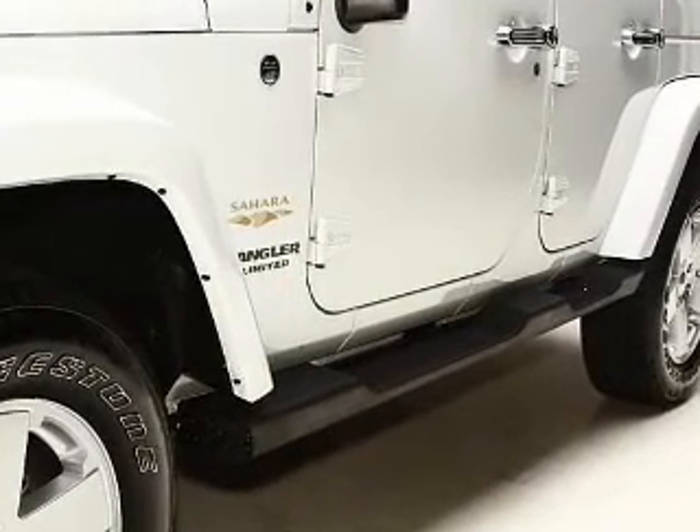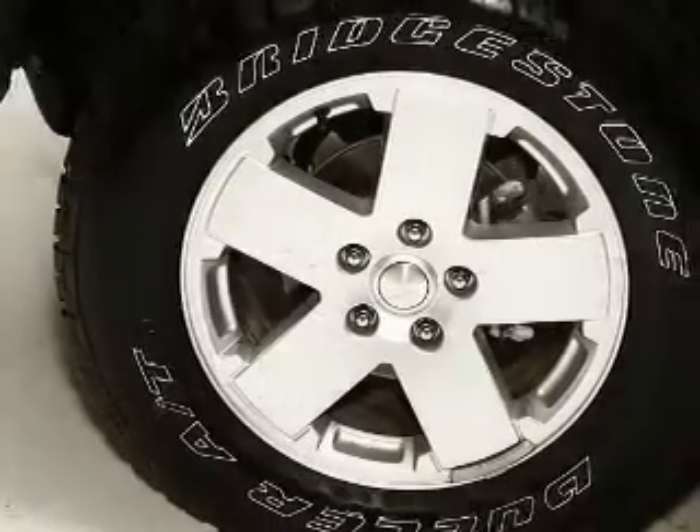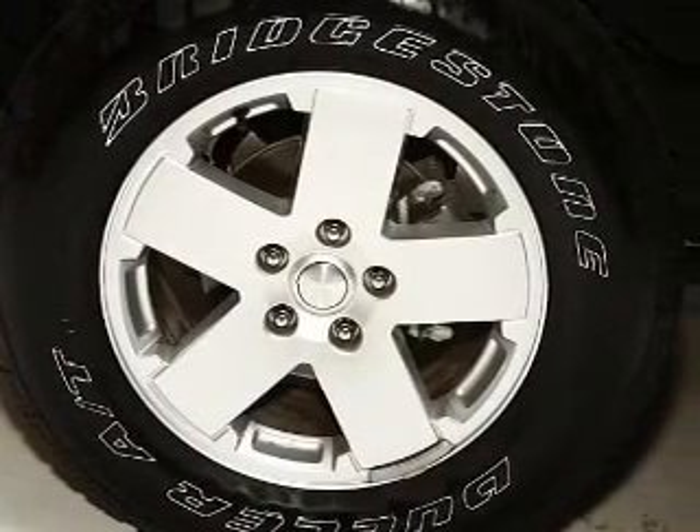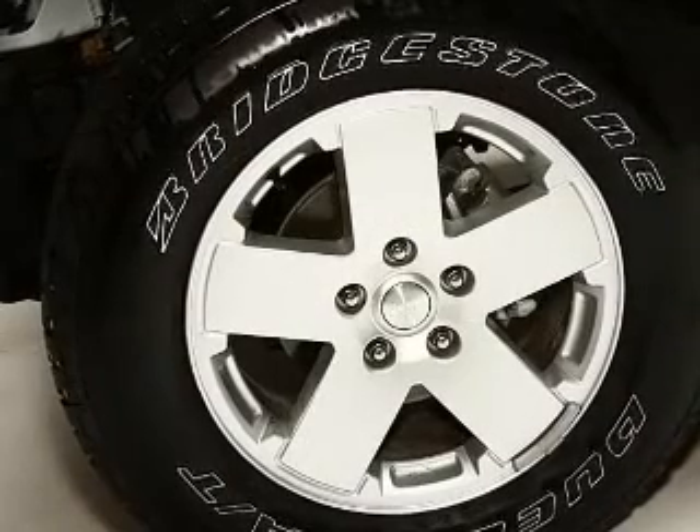Find your way easily with the included navigation system. Premium wheels give a more luxurious look. Treat yourself to a premium sound system. You will appreciate the safety feature of anti-lock brakes.